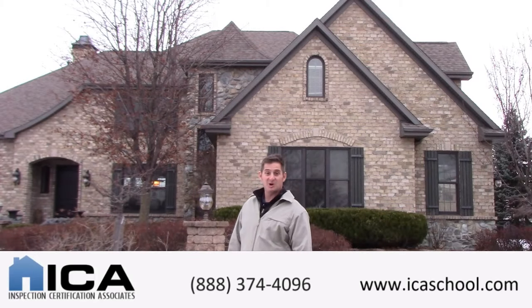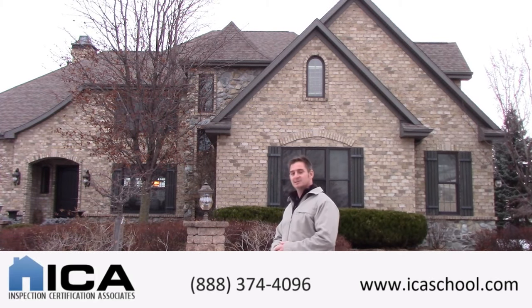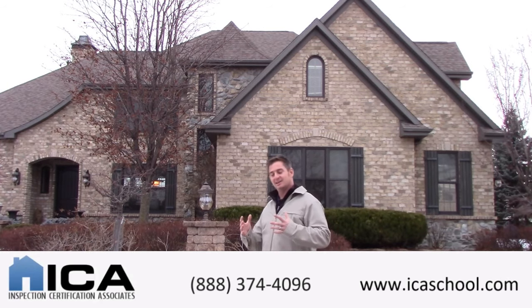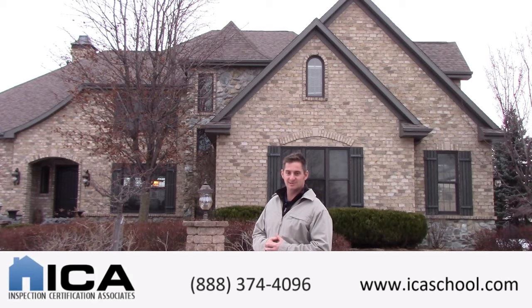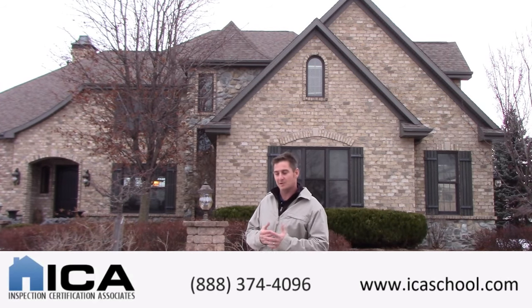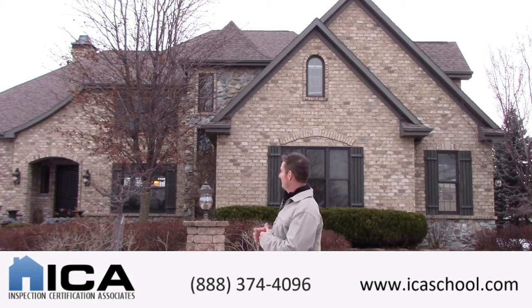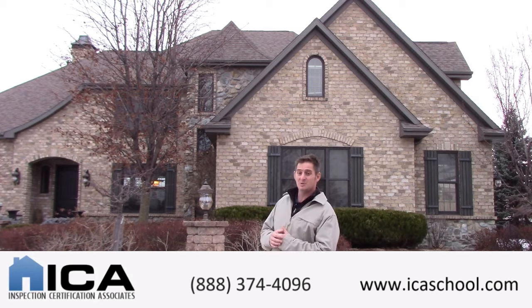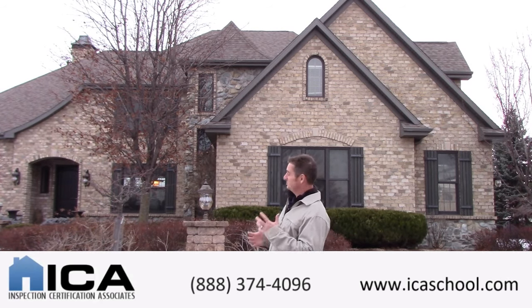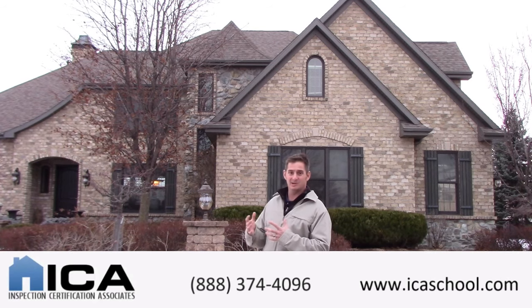I'm Patrick Hardy with ICA and here we are doing an inspection on this house. To give you an idea of the potential for being a home inspector, our typical home inspections are about $300 to $400 for a 1,500 to 2,000 square foot house. Now this one is much more than that — this is an over 10,000 square foot house, and this is going to be about a $1,000 inspection here.